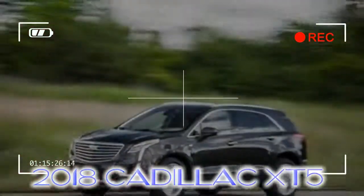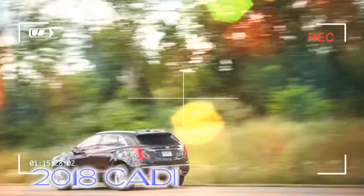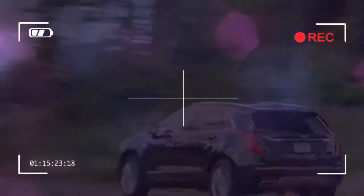But its lackluster driving dynamics don't match up with the athletic ATS, CTS, and CT6 sedans, and its cabin doesn't pamper occupants quite like the Escalade's does, making the XT5 a sort of black sheep in the Cadillac family.